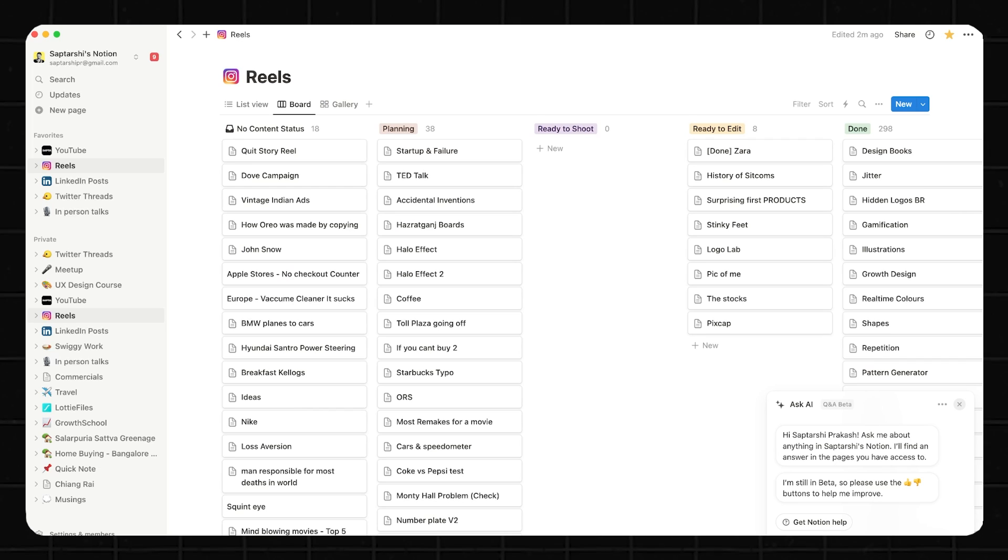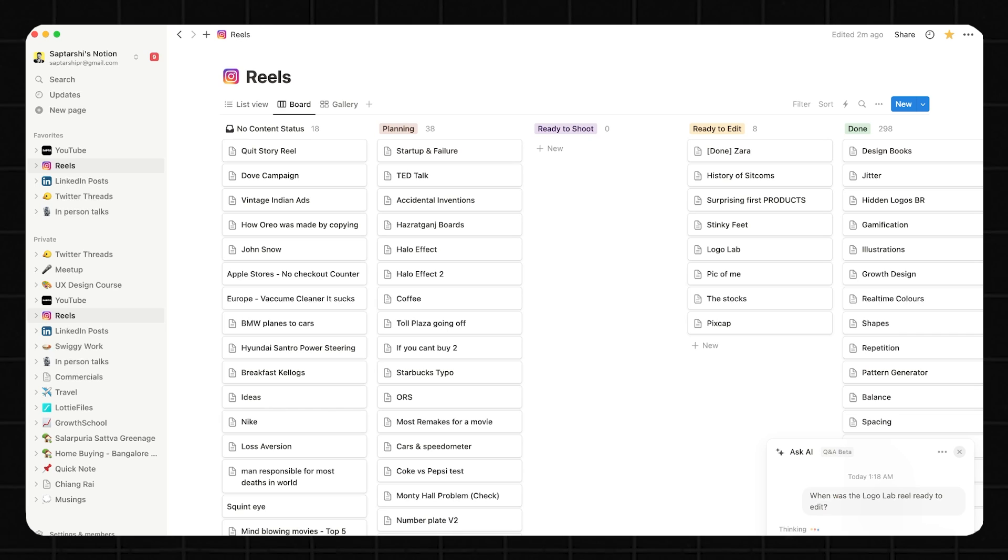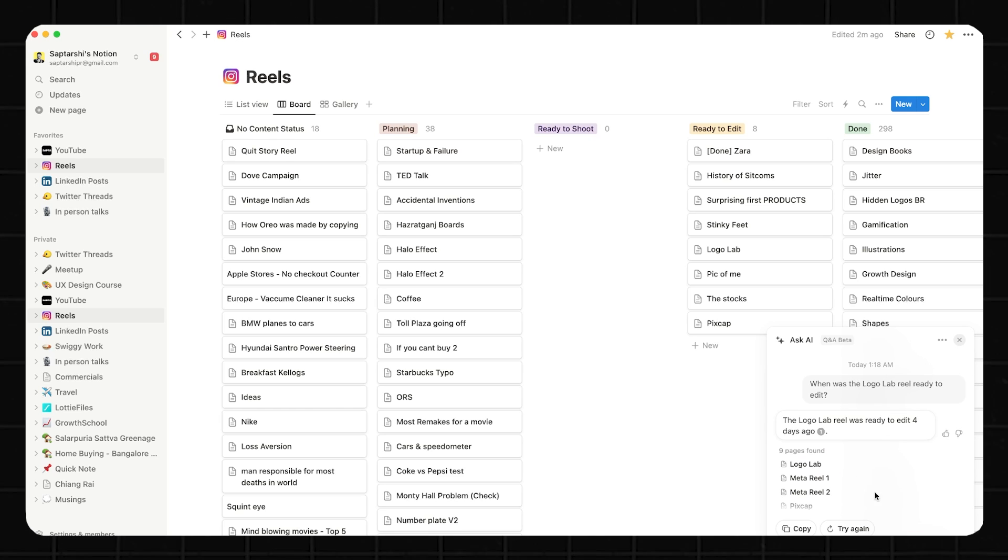Now, unlike ChatGPT, I can ask questions about my own Notion. For example, today in a meeting I want to discuss two things with my team — the hooks of some of the reels we just posted, and the ready-to-edit date of one of the reels because I feel editing is taking a little more time. So I asked: 'When was the Logo Lab reel ready to edit?' And there it is — it says the Logo Lab reel was made ready to edit four days ago. So I can tell my team exactly that without having to browse through the entire dashboard.